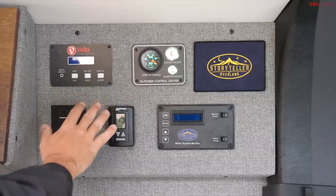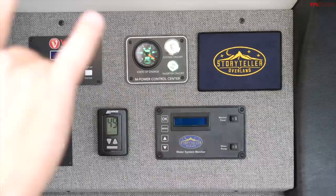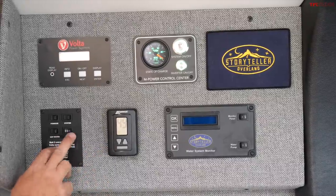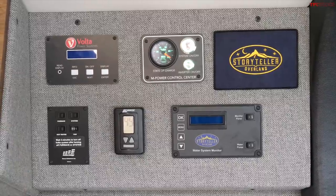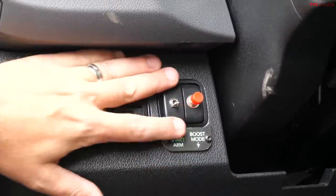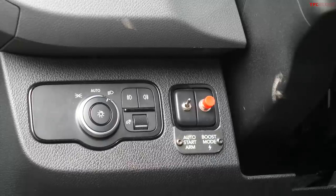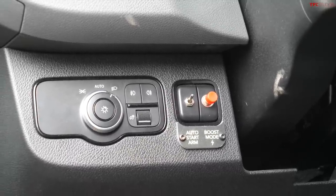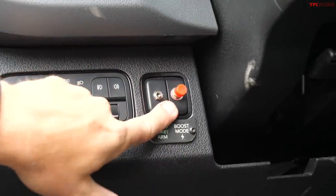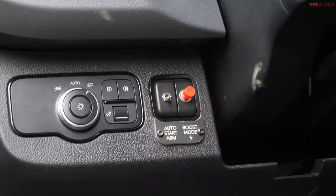There's a Volta power system control panel up here with your battery status. The battery can be charged with the alternator with high idle, so you can more quickly charge your batteries, or via solar on the roof. There's heater control and hot water and furnace controls all in one place. With the auto-start arm feature, the engine will automatically kick on if the battery goes below 25% and go into high idle. You can also enable high idle using the boost mode feature to charge your battery faster.